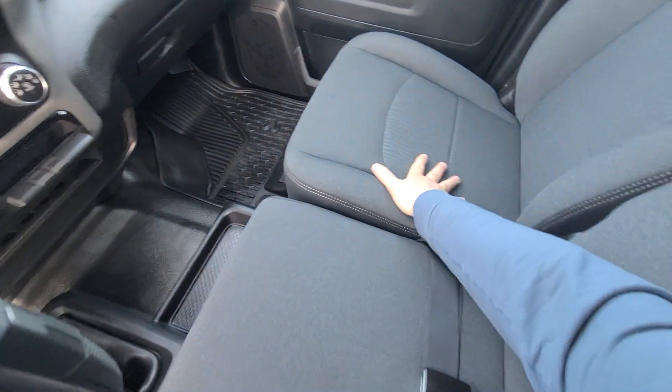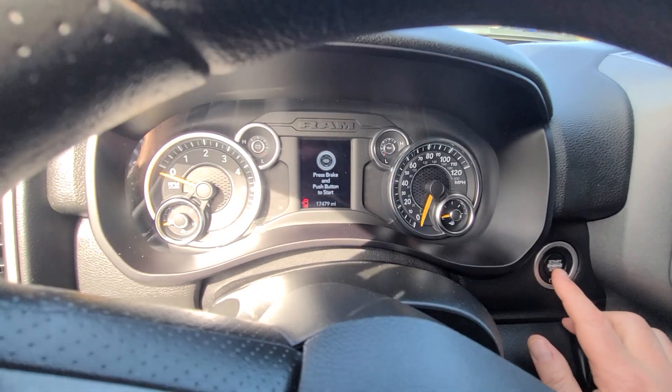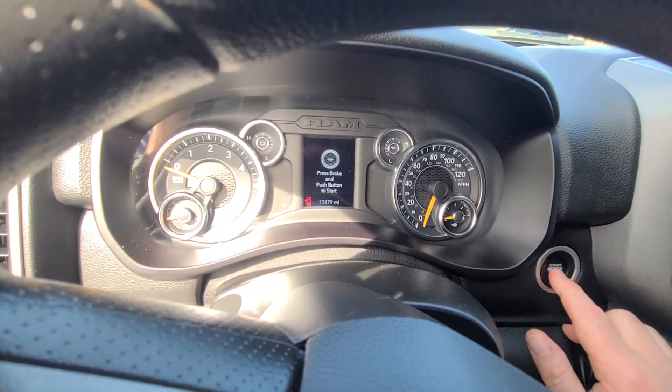Interior is in like-new condition. No one ever smoked here — it does look brand new. 17,479 miles on the clock.